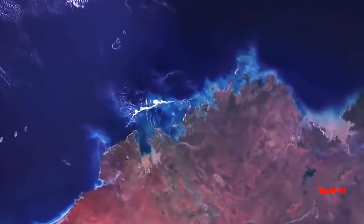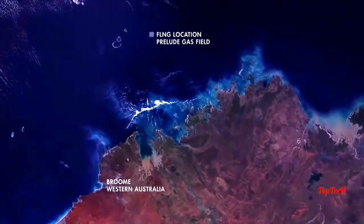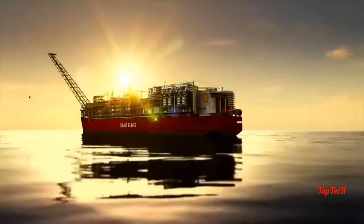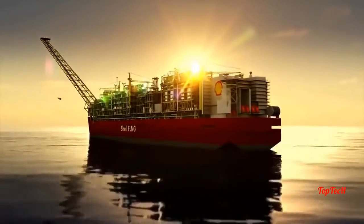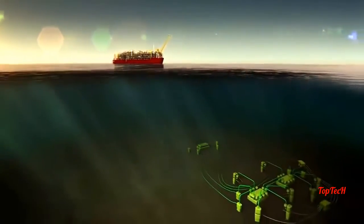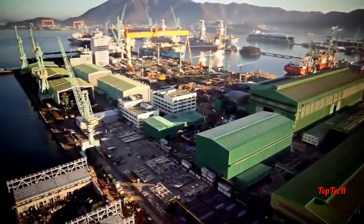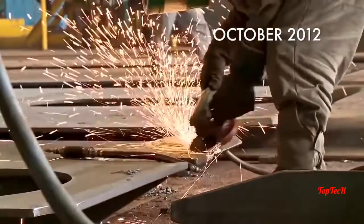Far off the coast of Western Australia, deep beneath the ocean, lies a remote reserve of natural gas — but reaching it has been considered too challenging. Until now. Shell has embarked on what it calls the Prelude Project: instead of piping gas to land, Shell will liquefy natural gas at sea. And here at the Samsung shipyard in South Korea, the vision is becoming a reality.